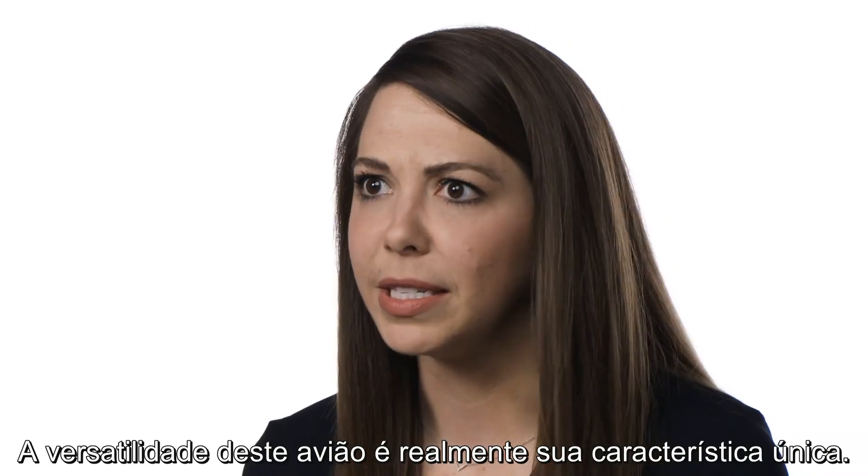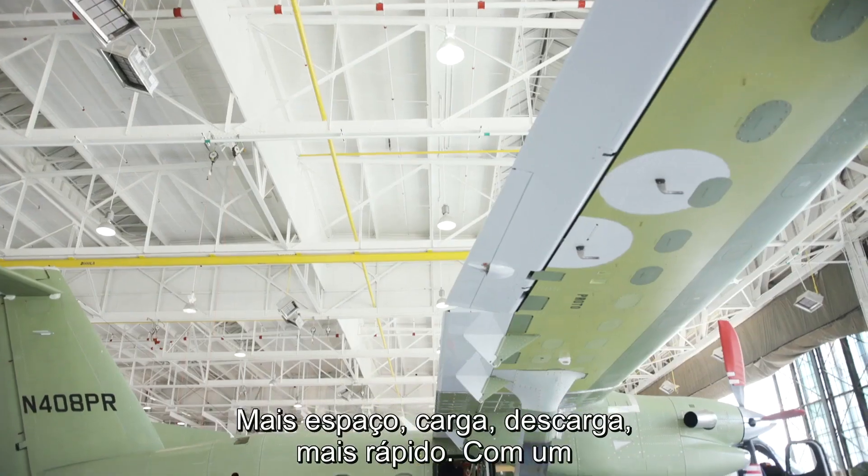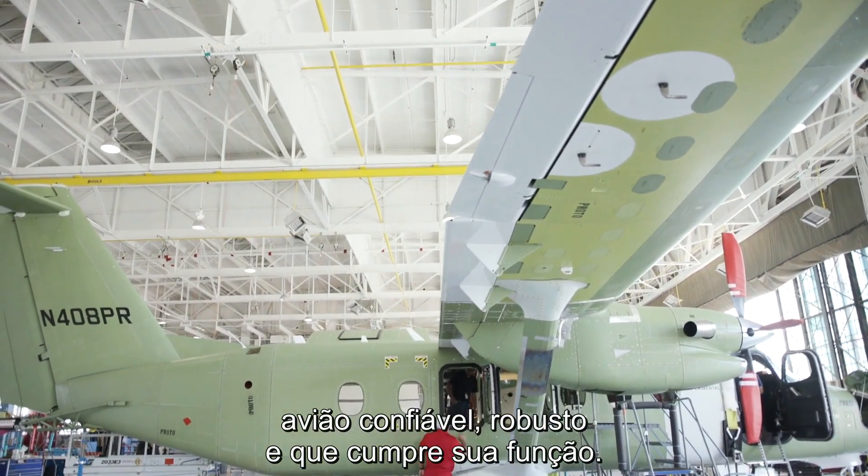The utility of this airplane is really its unique feature — more capacity, load and unload faster, with an airplane that's reliable, rugged, and does the job.